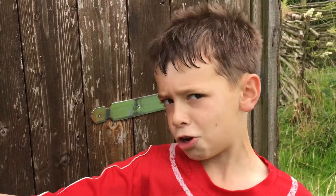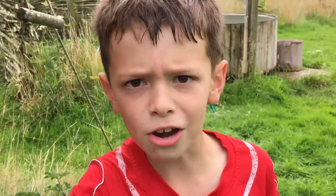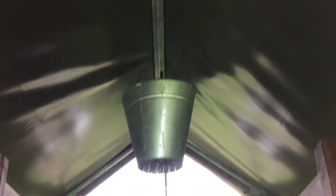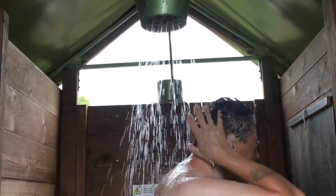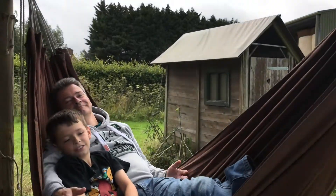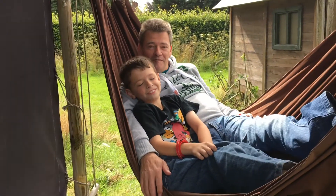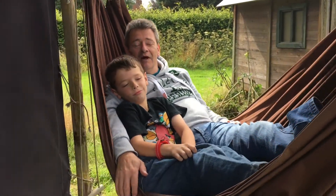You'll never believe what's in here — a fully working shower. We are going glamping, we are going glamping. In a shed. A shed. And there's a swinging hammock for perfect rest and relaxation.